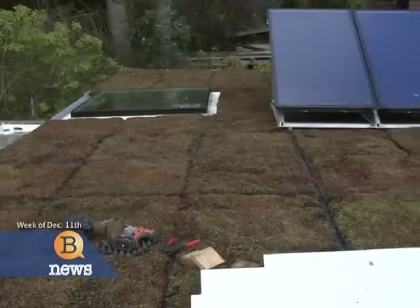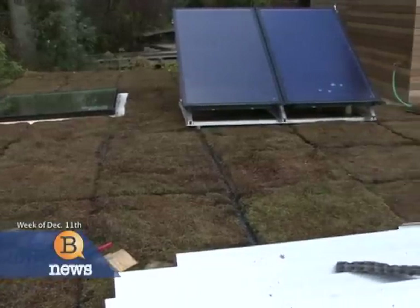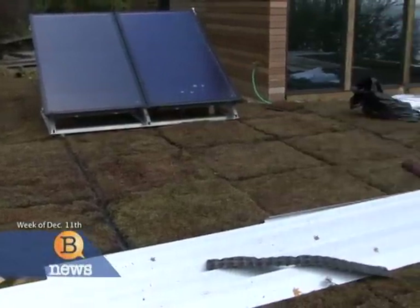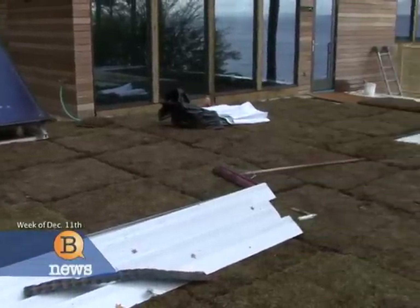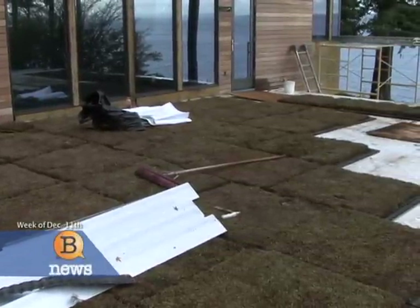With all that technology, the green roof may look low-tech, but it helps reduce the carbon footprint, decreases runoff, and the roof doesn't even have to be mowed. With so many benefits, islanders can expect to see more green roofs in the future.